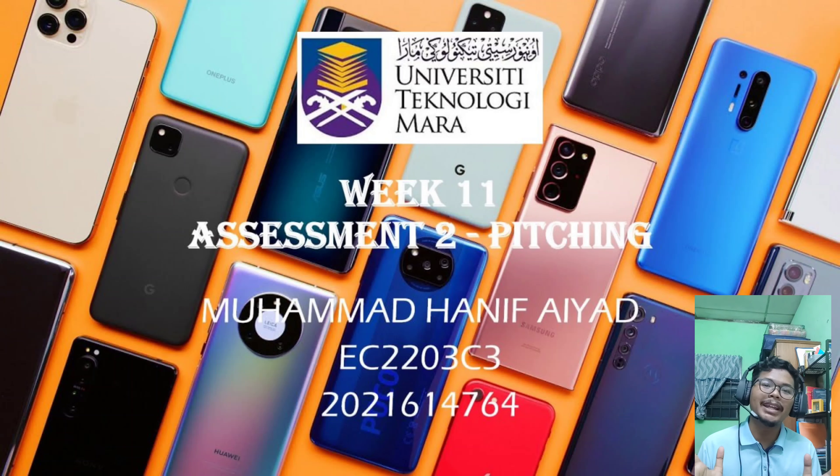Hello ladies and gentlemen, I'm Muhammad Hanif Ayat and my metric number is 2021-614-764. Today I will introduce a product that has good features especially for mobile gamers — a gadget that will perform games smoothly without any problems, and the purchase cost is affordable for all gamers.